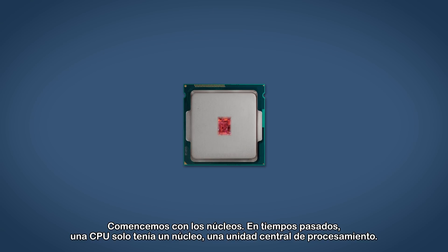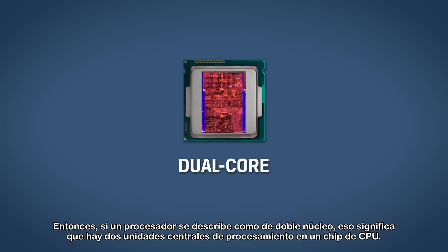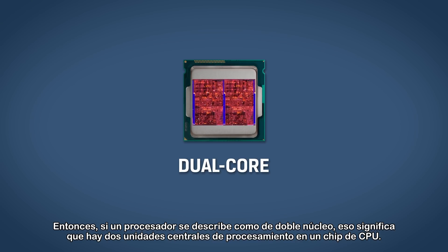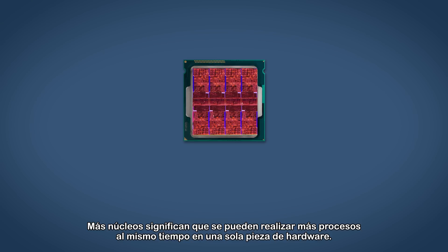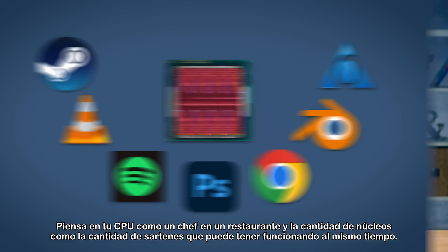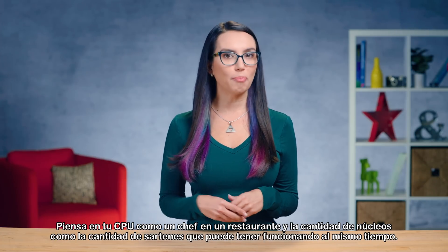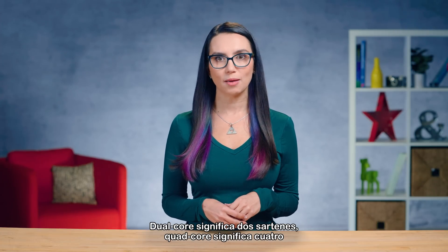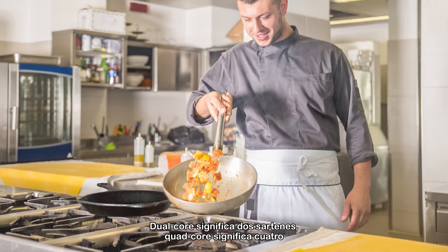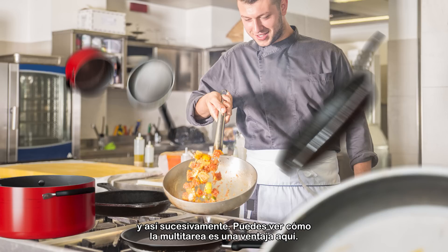Let's start with cores. In times past, a CPU only had one core — one central processing unit. So if a processor is described as dual core, that means there are two central processing units on one CPU chip. More cores mean more processes can be done at the same time on a single piece of hardware. Think of your CPU as a chef in a restaurant and the number of cores as the number of pans he can have going at the same time. Dual core means two pans, quad core means four pans, and so on. You can see how multitasking is a bonus here.